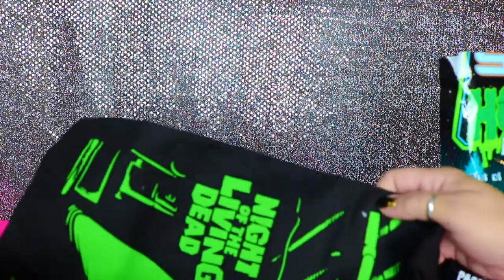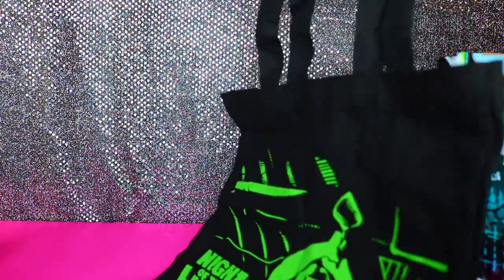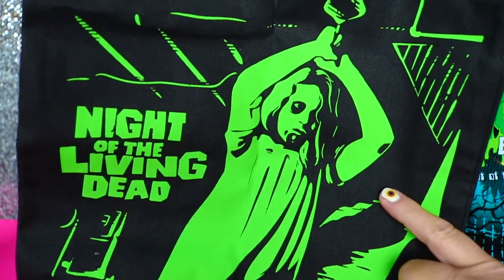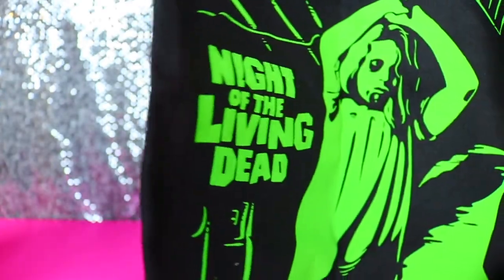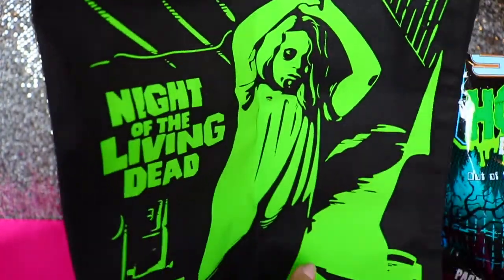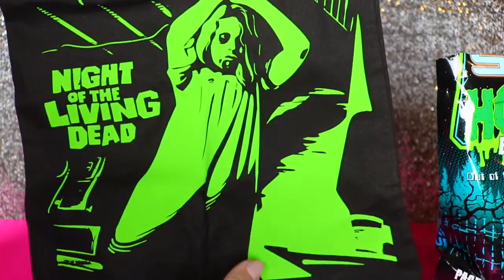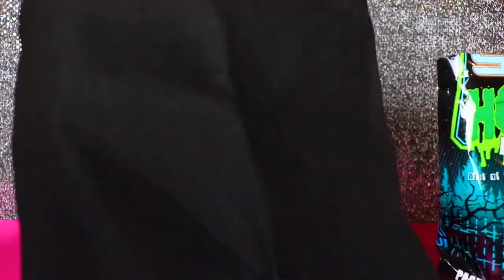Looks like it may be a bag — it is! It's a small little tote. Night of the Living Dead, neon color. It's got these little straps and it's not real big, but it's a cute little tote bag for any horror fan.